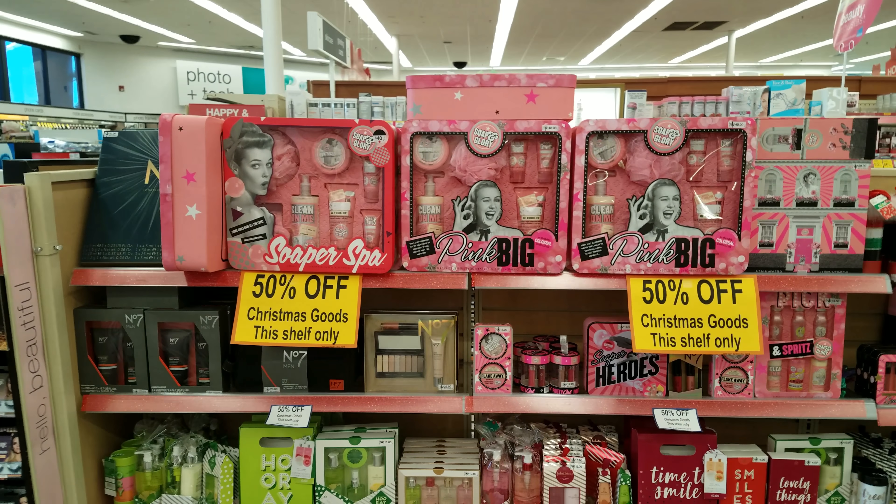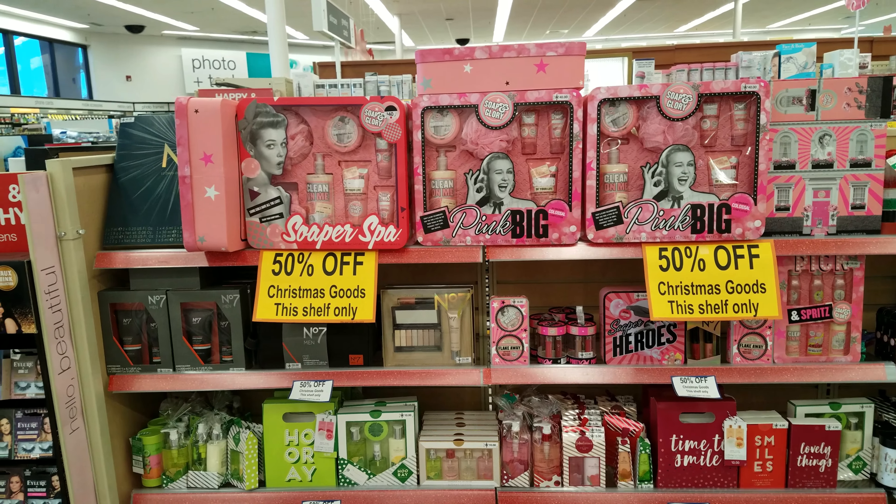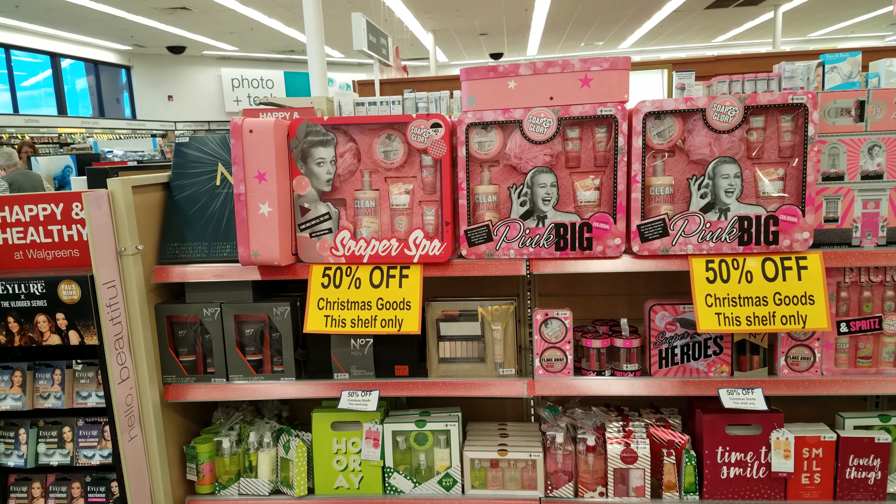Soap and Glory is going to be 50% off. This is what I've been looking for — I'm actually looking for Mother Pucker. Hopefully I can find that, I think maybe Target. But soap and glory, 50% off right here in this section.